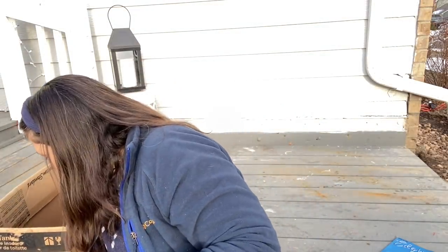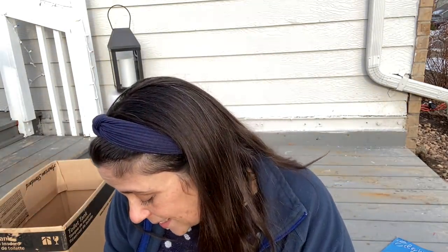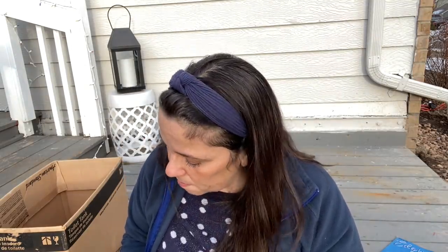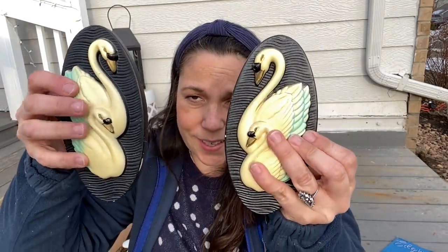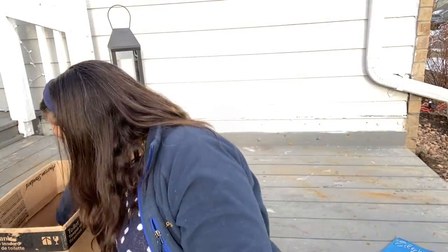I got these — oh these are so cool. 1965 Miller Studio. I think these are really pretty. Swans. Very cool. Those are really neat.